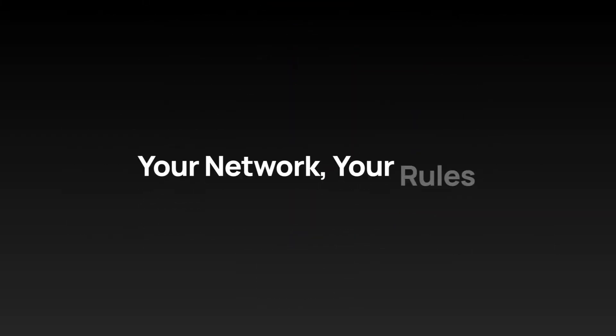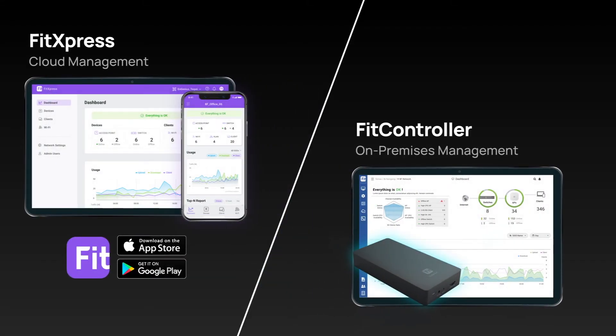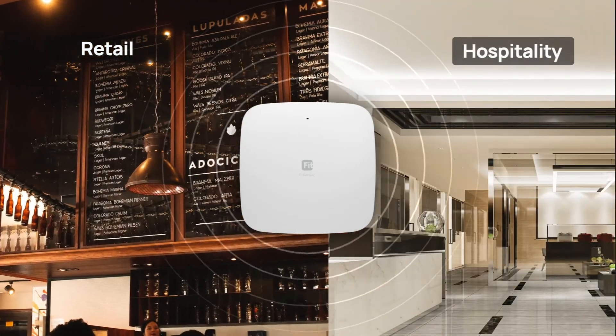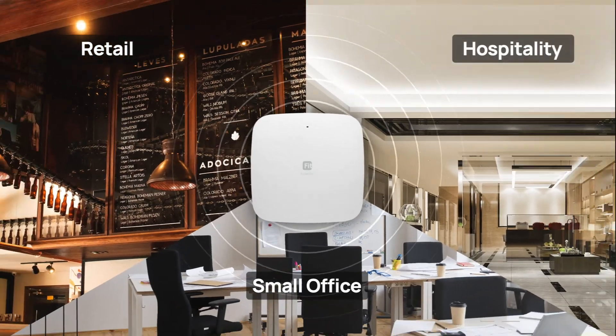Take control of network monitoring with cloud or on-premises management, tailored to your preferences. The Engenius Fit Access Point is ideal for retail, hospitality, and small offices, meeting all your networking needs.